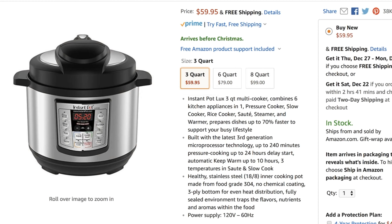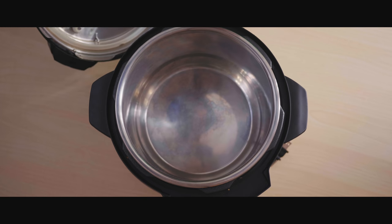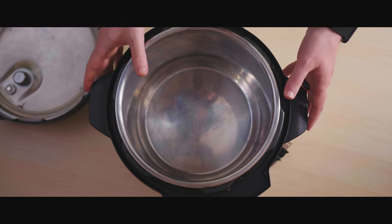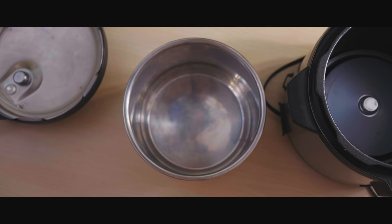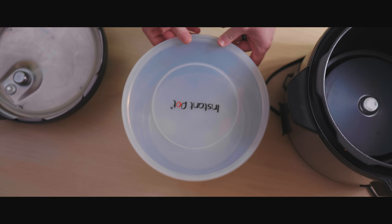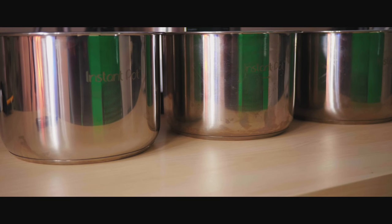They sell the Instant Pot in a variety of configurations and in sizes of 3 quarts, 6 quarts, and 8 quarts. I went with 6 quarts, which I think is a pretty good size with plenty of space for food — more than enough for my wife and I, but probably good for a family of four or so. The liners that you cook in are removable and they even sell a nonstick version. There's also a cool lid you can purchase separately to seal up your leftovers and store them in the fridge. I have four liners and two Instant Pots, which is great for making multiple dishes at once.